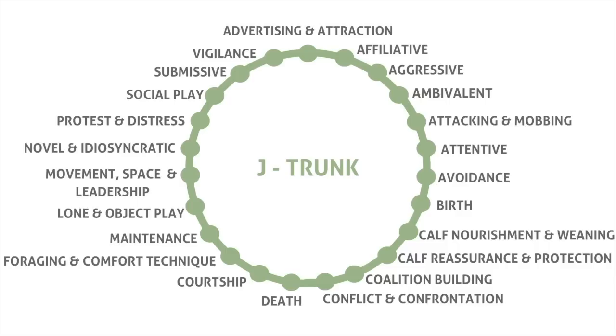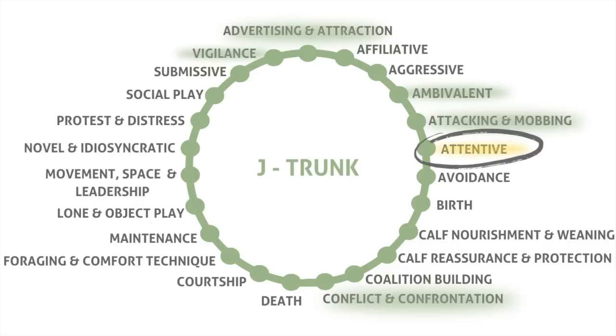The behavior J-trunk can be seen in six different types or contexts of behavior: advertising and attraction, ambivalent, attacking and mobbing, attentive, conflict and confrontation, and vigilance. For this video we are focusing on J-trunk in an attentive context.